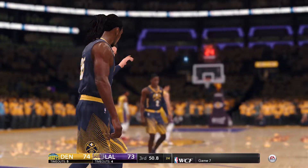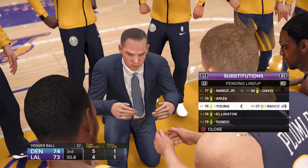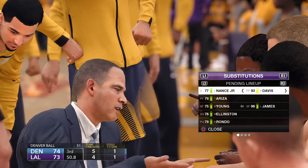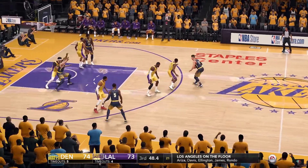Mike Malone calls a timeout. It's the only way to stop this team from scoring — this was a necessary timeout to regain control of this game. The momentum is going against you. As a coach, you have to take control and get your team organized once again. Coach thinks it's time for a change — there will be some substitutions right now.